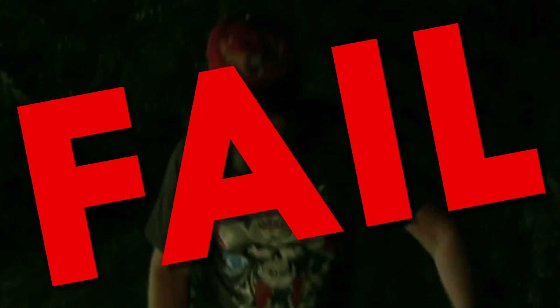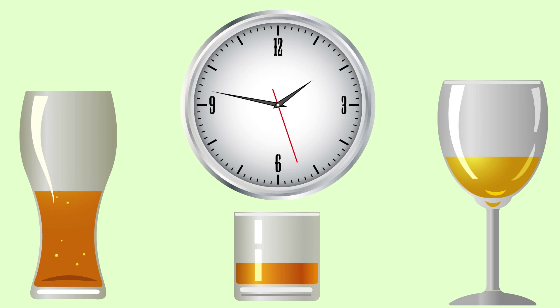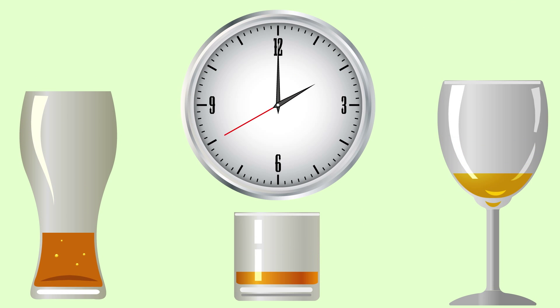Don't try to wait it out, either. Your body can only metabolize about three-quarters of one regular drink per hour, so you'll be waiting a while if you're trying to sober up.